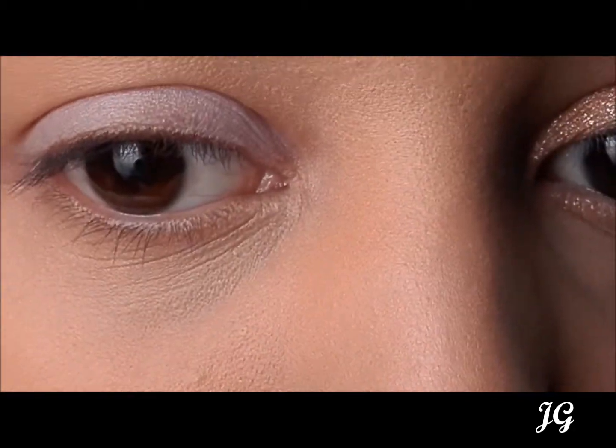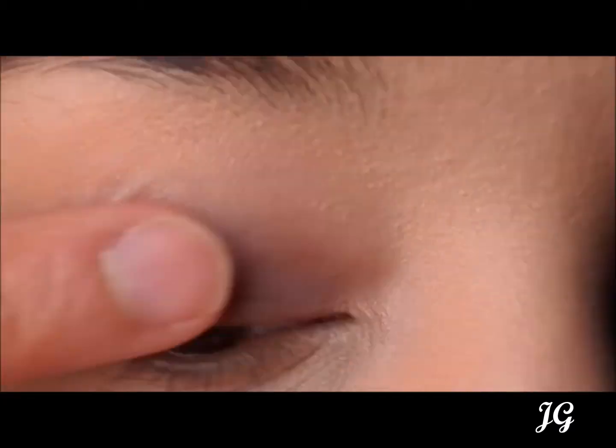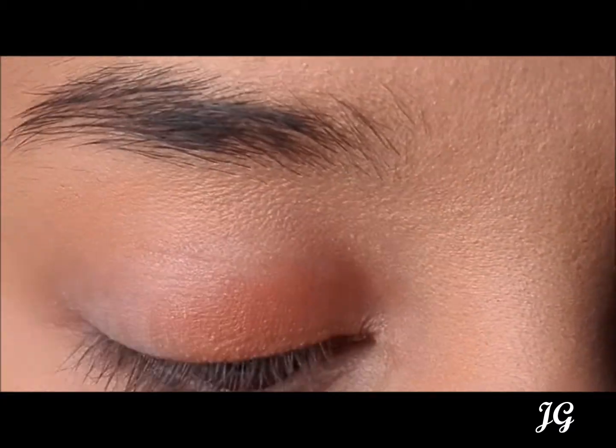The sixth shade is a red brown and bright colour. It's great for the crease and it's super buildable, as well as providing great pigmentation.